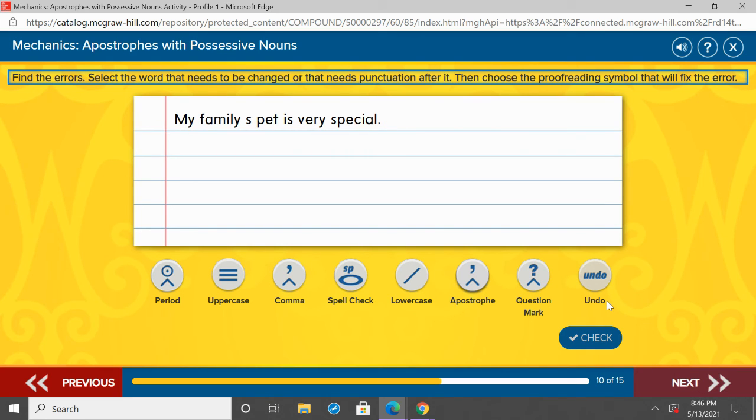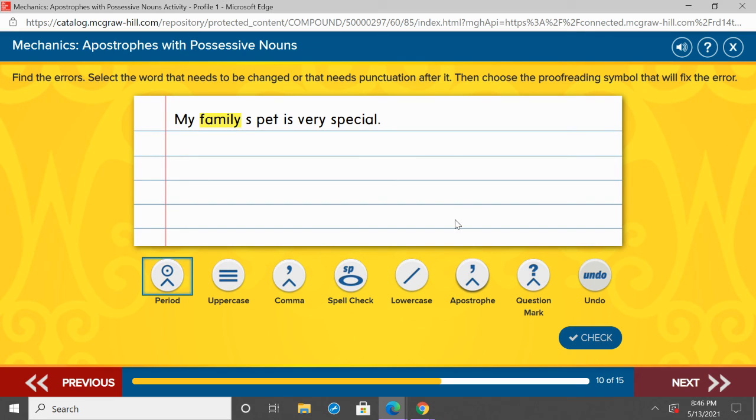My family's pet is very special. Go ahead and point to the noun that we need to add possession to, and yell out where that apostrophe is going to go. You should be pointing to family — family's pet, the pet belongs to the family. And family is singular — we're only talking about one family, not families more than one. So all we have to do is add apostrophe S. My family's pet.